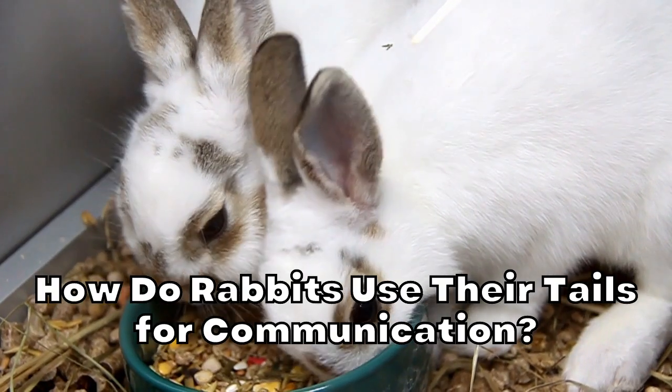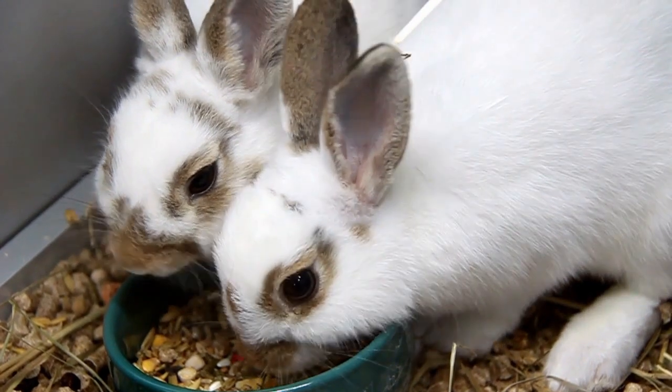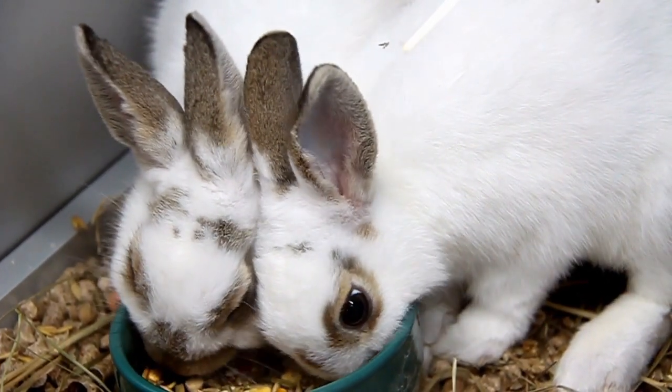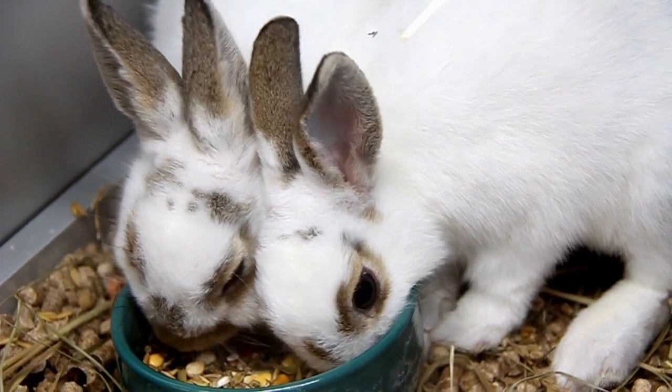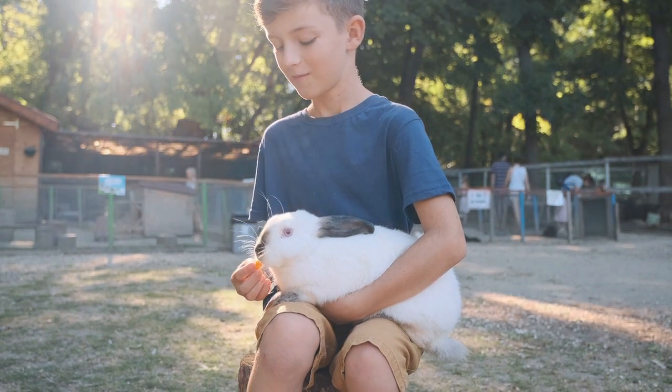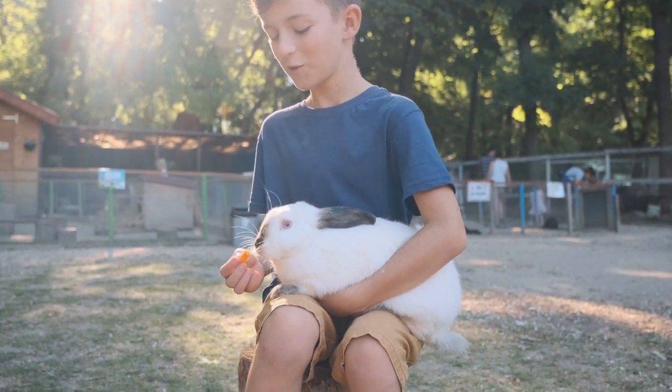How do rabbits use their tails for communication? Rabbits need to communicate both as pets and in the wild. Rabbits in the wild are a social species that live in groups inside warrens, which can house as many as 30 individuals. Because of this, they need a quick and effective communication method, particularly regarding danger.